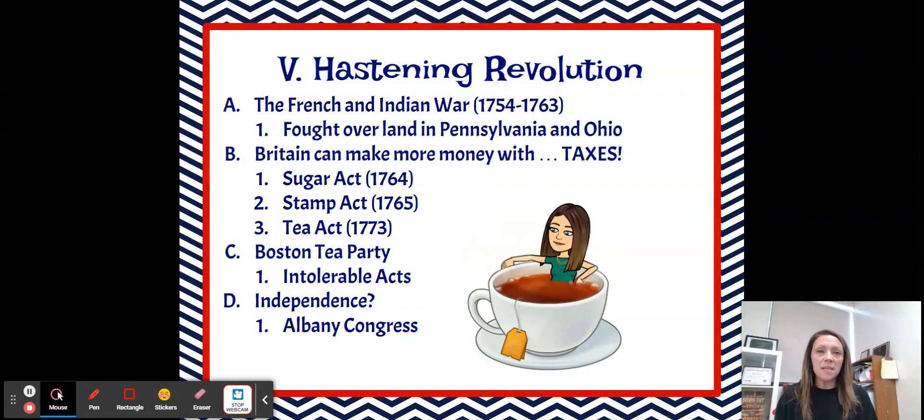The French and Indian War wrapped up in 1763, and one thing we know about war is that it costs a lot of money. So if you're Great Britain and you have just sent your military over to protect the colonists from the French and the Indians during this war, then you think, I've got to rebuild my treasury, make some money again, try to recoup my losses. And the way they thought they were going to do that was to tax the colonies.